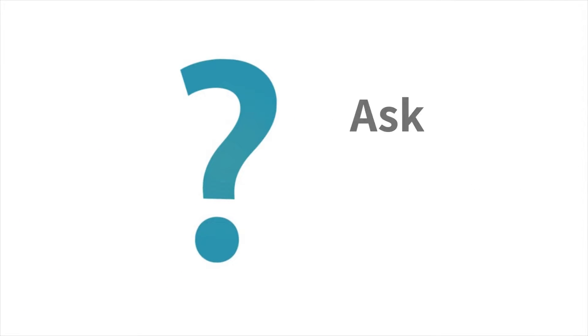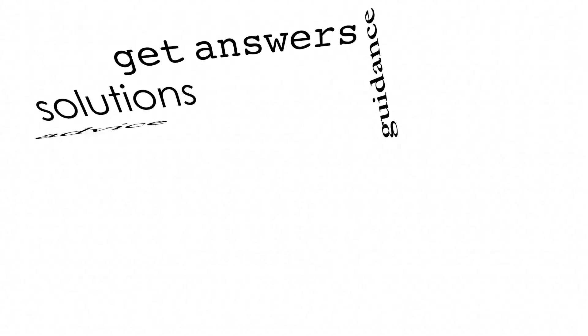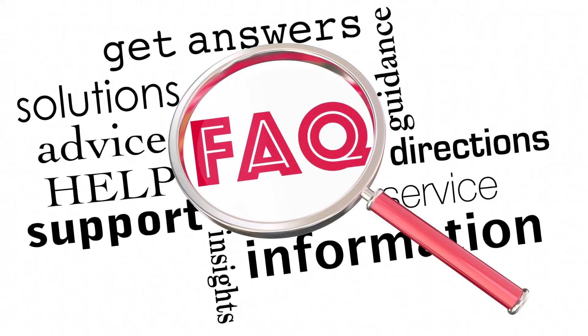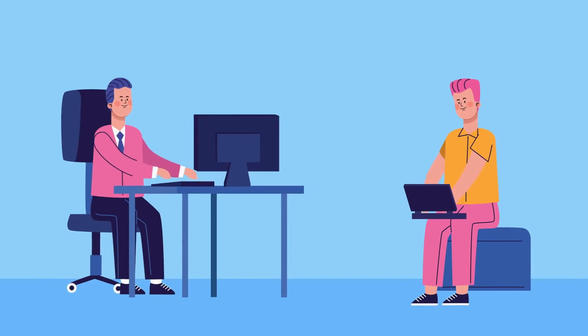Ask questions. During the title loan process, make sure to ask our friendly representative whatever questions you may have. You can also read our list of most frequently asked questions about title loans on our website. We want to make sure you understand and are comfortable with the process along the way, especially if it's your first time getting a title loan.